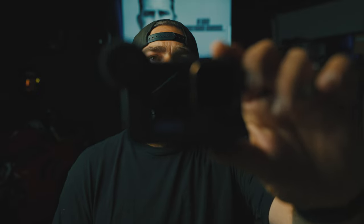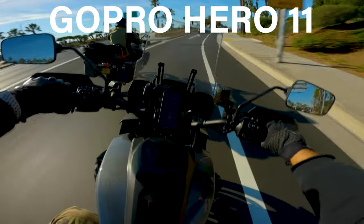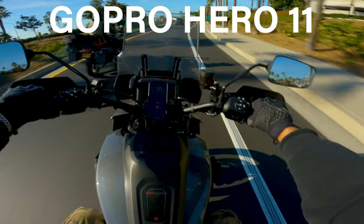I had GoPros going back to the 6, 7, 8, 9, skipped the 10, and then picked up the GoPro Hero 11 when it came out. I love this little camera — I love that they went high bit rate. The 10-bit color space looks really good in my opinion.